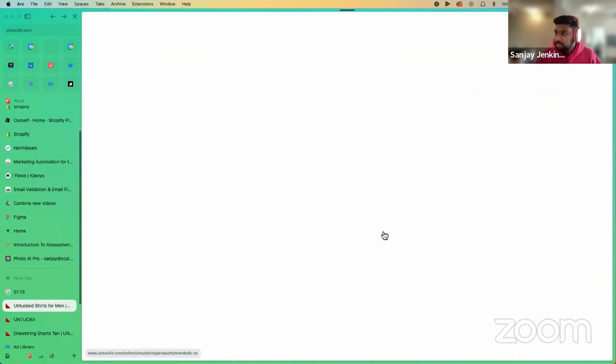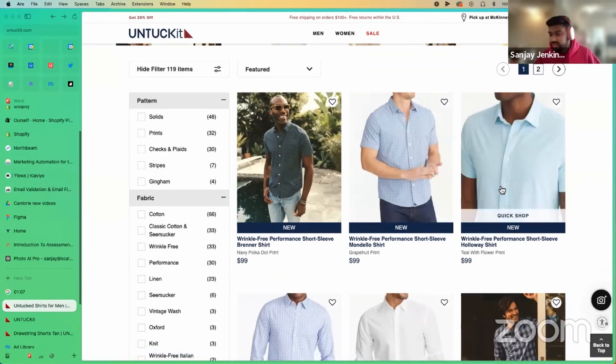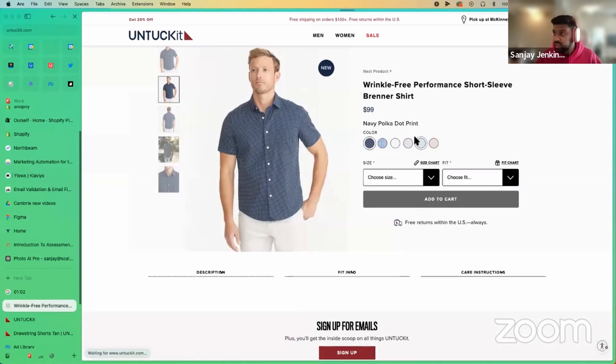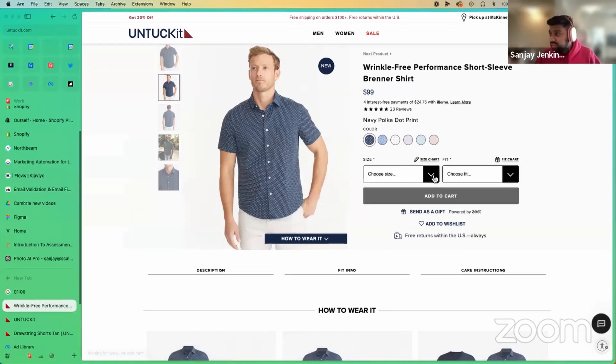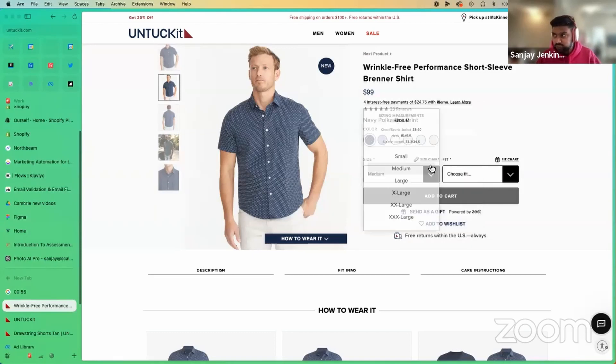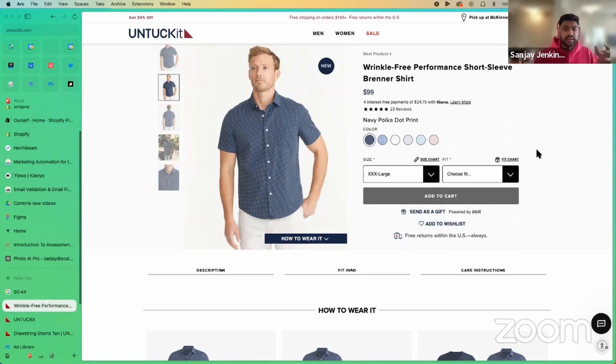A big part of the Untuck It story is sizes, but everybody shown here is about the same body type. Having some diversity in sizing across the content would be very helpful. On the product page itself, they've got amazing size and fit selectors that give you all the measurements so you know exactly what to pick. But when you switch sizes, you don't actually get to see someone in that different size — this is not an extra extra large — and that's just not consistent with what you'd want to see as a consumer.